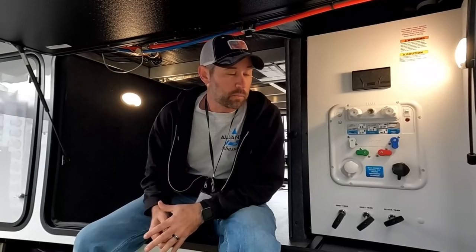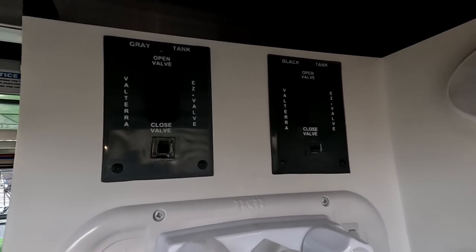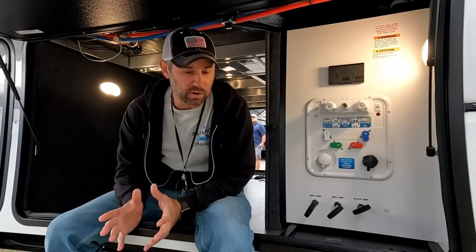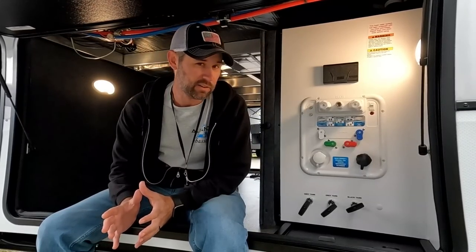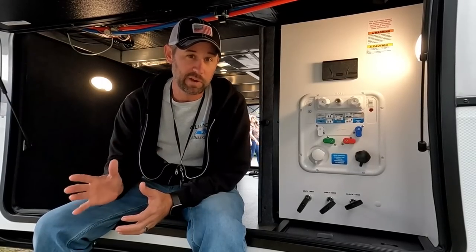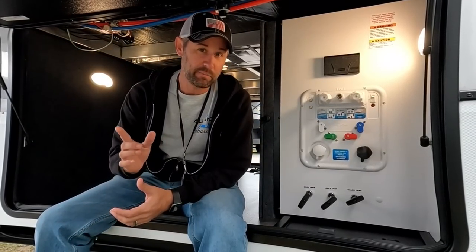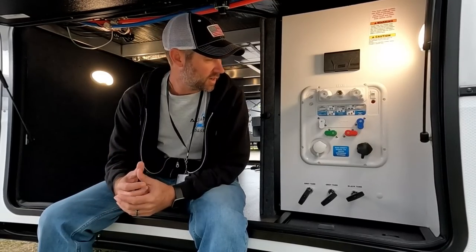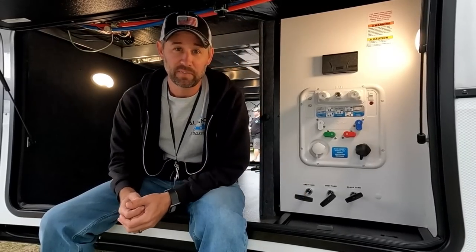The Brinkley has new electronic dump valves versus Alliance's pull valves. An electric component has potential for issues, and the last thing you want is a malfunction where it's stuck open. I've been told there is an emergency backup manual valve, but I don't know enough about how it works. I default to what I know — and I know the pull valves work.